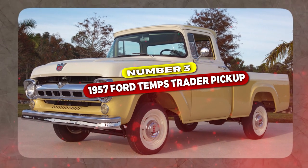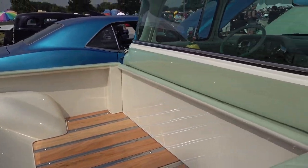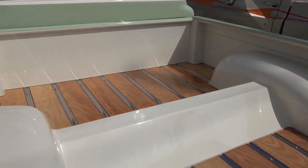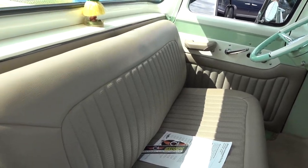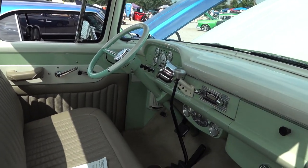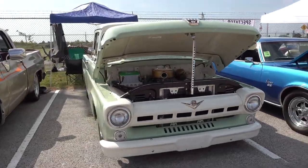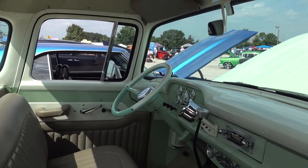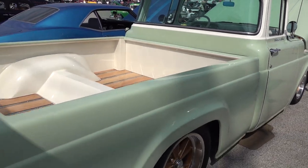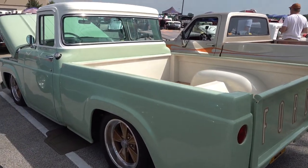At number 3, the 1957 Ford Temps Trader Pickup. This truck was a standout in Ford UK's lineup from 1957 to 1965, marking Ford of Britain's entry into heavy commercial vehicle design. What made the Temps Trader unique was its forward control design, unlike other British commercial trucks at the time. Available in weight categories from 2 to 7 tons, it offered flexibility with petrol or diesel engines, 4 or 6 cylinders. With wheelbases ranging from 118 to 160 inches, it accommodated various hauling needs. Its distinctive cab layout accommodated a wider weight range. Despite being popular in the UK, the Temps Trader also reached international markets. After 1965, all commercial vehicles were sold under the Ford name. Today, the 1957 Ford Temps Trader Pickup is highly sought after by collectors and enthusiasts for its craftsmanship and historical significance.